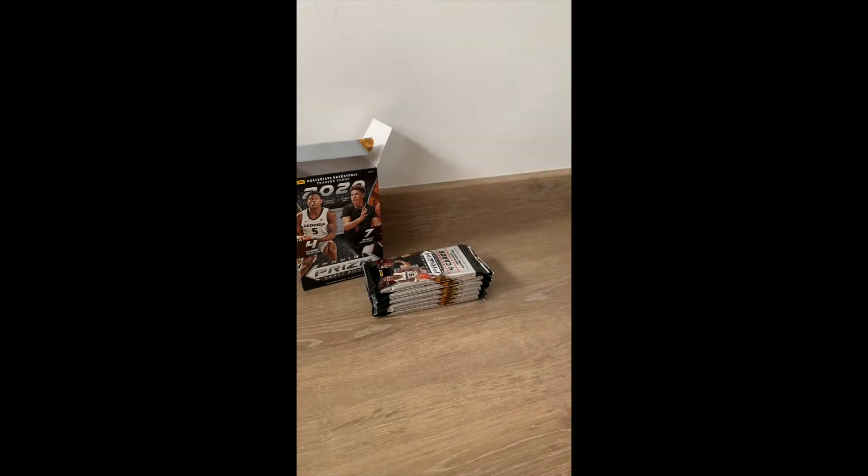Alright, let's see what we get. Something decent I hope. Let's see. I'm so bad at opening this box so bear with me. Let's see what we've got.